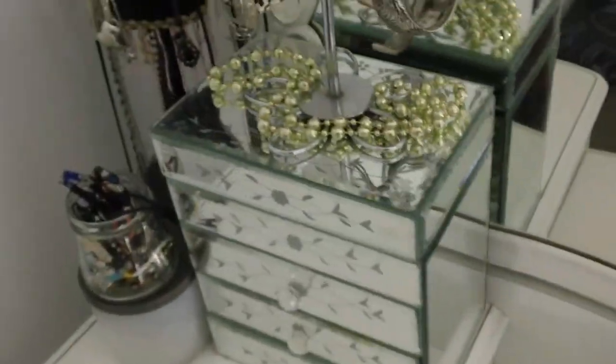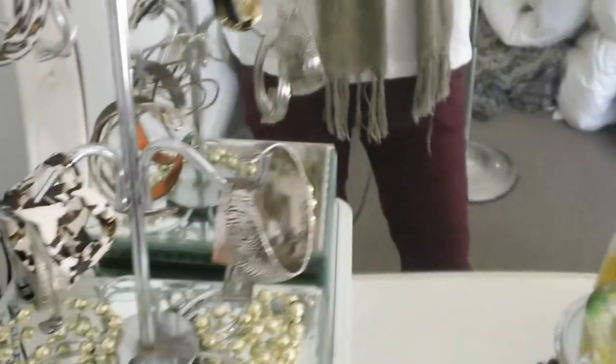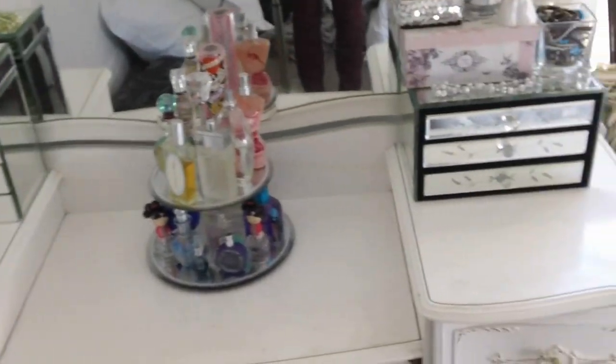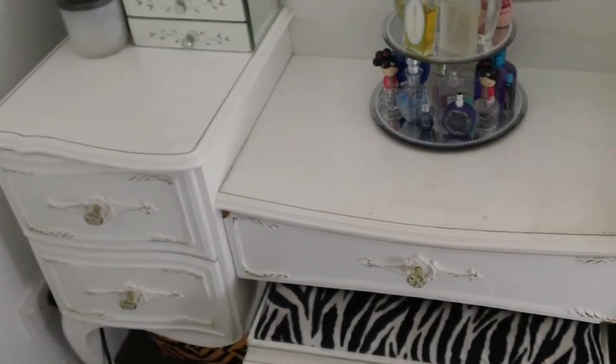And then here I just have some Mardi Gras beads — some gold Mardi Gras beads that kind of just add some glamour to my dressing table. So that was my vanity! I hope you guys enjoyed this video and found it somewhat helpful. If you have any questions, just let me know, and I'll see you guys next time. Bye!